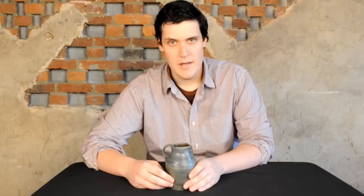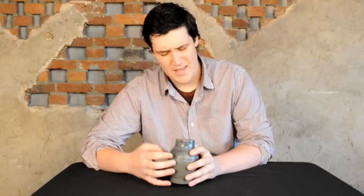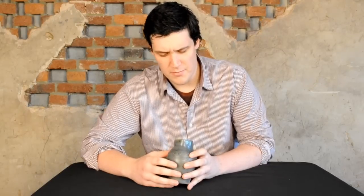New Jersey. That was founded around 1805. Their third partner was Branch Green. You see this decoration, you also see coggled fish decoration and other coggled decorations. But interestingly enough, this pitcher looks unique enough in color — it doesn't quite resemble the Old Bridge stoneware.